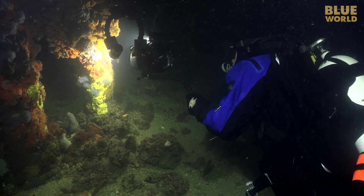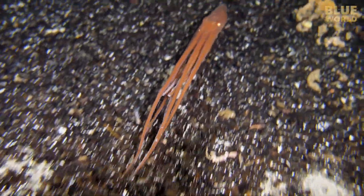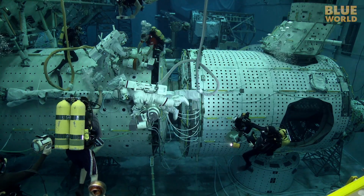Coming up, Jonathan does a night dive under a jetty in South Australia in search of the elusive pajama squid. Welcome to Jonathan Bird's Blue World.